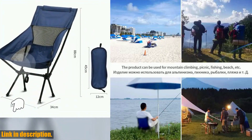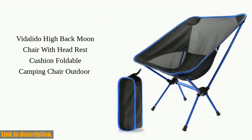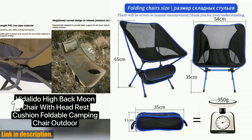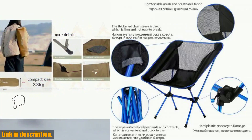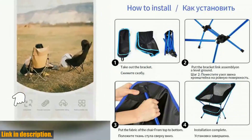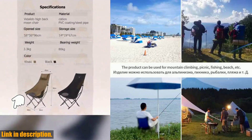Let me tell you why you need to get your hands on one of these. First off, it's made of durable aluminum alloy, so you know it's built to last. It's ultra-lightweight and portable, making it the perfect addition to your outdoor gear. With four different designs to choose from, you can find the perfect style to suit your personality. And when you're done using it, just fold it up and pack it away in a snap — no more lugging around heavy, bulky chairs.